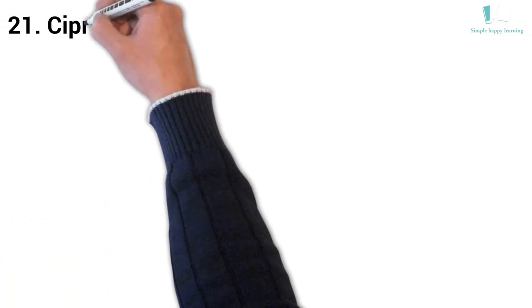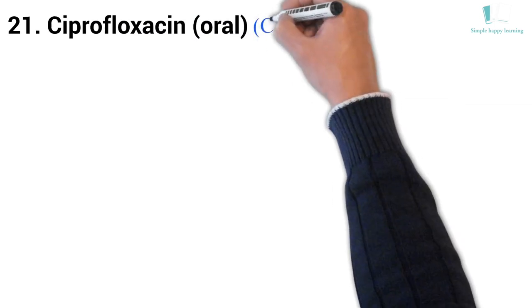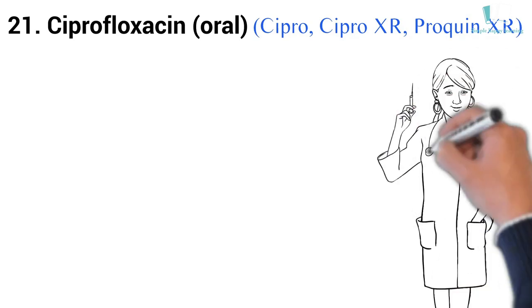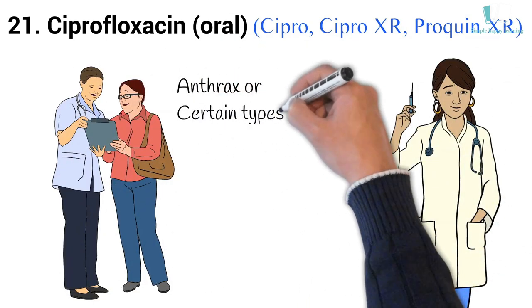21. Generic name: Ciprofloxacin, oral. Brand names: Cipro, Cipro-XR, Proquin-XR. Cipro is also used to treat people who have been exposed to anthrax or certain types of plague.